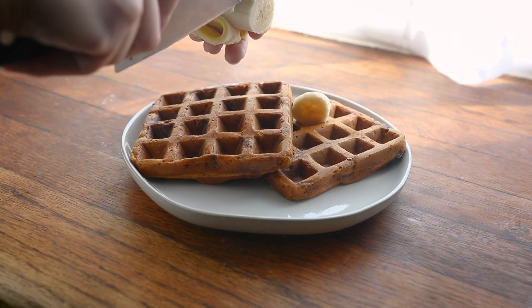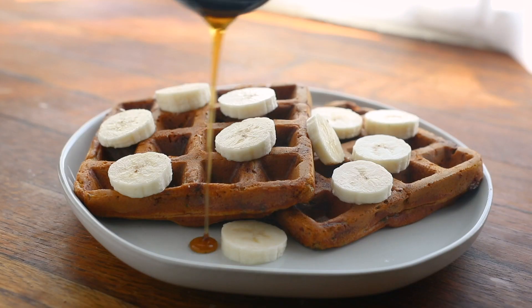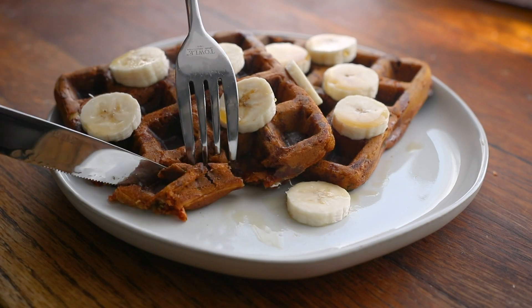To serve, I sliced up another half banana on top and drizzled it with a little bit of maple syrup. The waffles are already lightly sweetened from the protein powder and the banana, but I always have to have maple syrup on my pancakes and waffles.